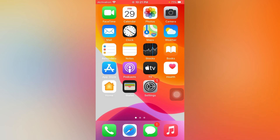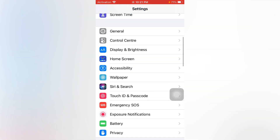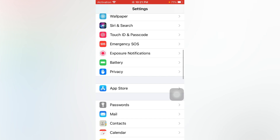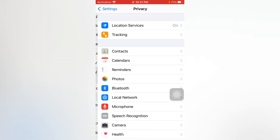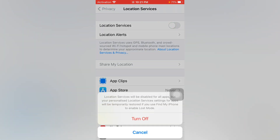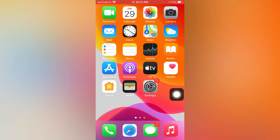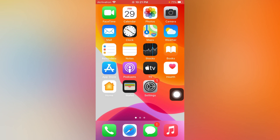If that method is also not working, move to the next one. Open Settings again and tap on Privacy. There you can see Location Services — if it's on, just turn it off. By doing that you can easily save the battery and fix that issue.